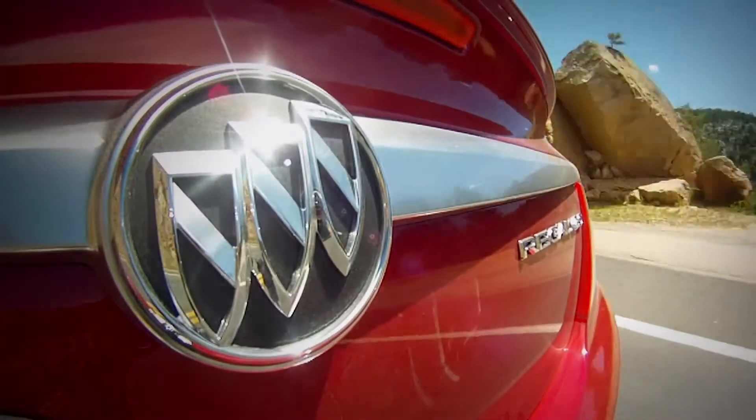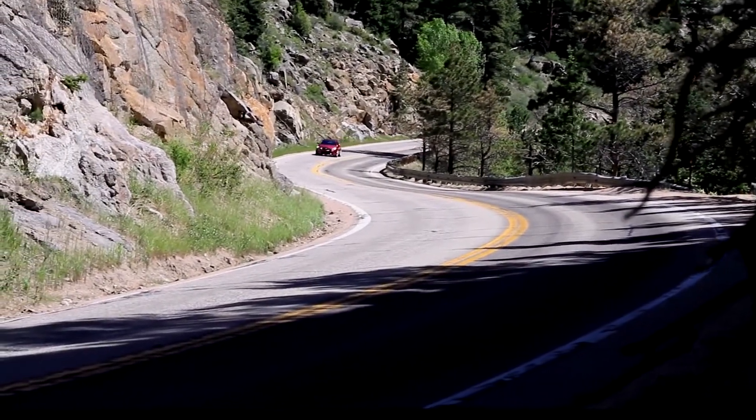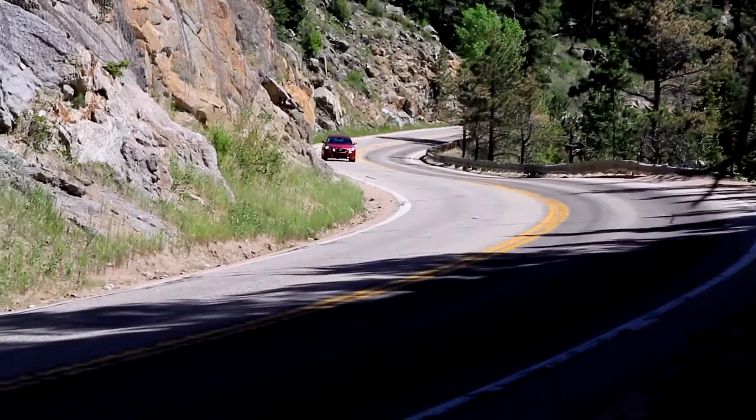I'm in the 2012 Regal GS, and I think I've been waiting for this a long time. GM is bringing hot rods back to their sedans. I mean, you think Buick, you think old person, you think rental car. I'm sorry, but that's just become the brand.